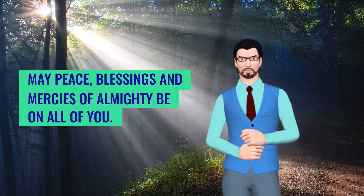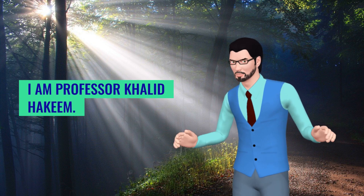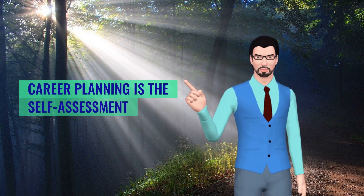May peace, blessings and mercies of Almighty be on all of you. I am Professor Khalid Hakim. Today I will share with you a list of 15 best job-oriented courses and career options after 10 plus 2, which would be relevant by and beyond 2030.